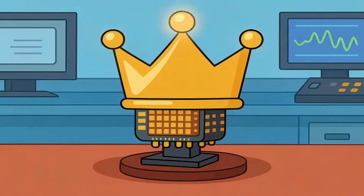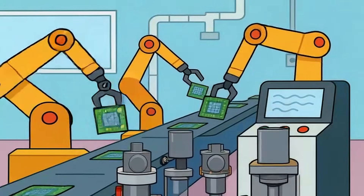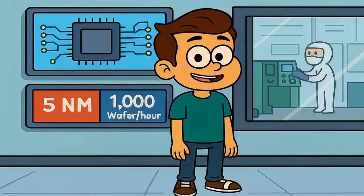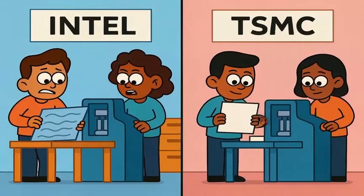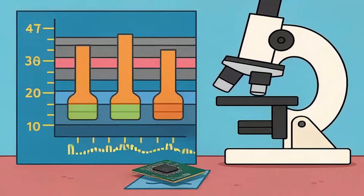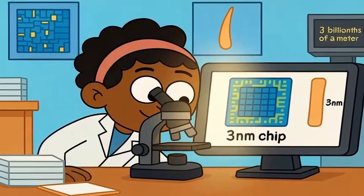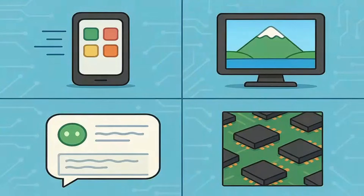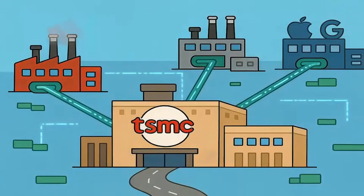TSMC didn't become the king of chip making by accident. They did it by focusing on one thing: manufacturing. They don't design chips. They don't compete with their customers. They just build what you ask for, faster and smaller and better than anyone else on the planet. While Intel tried to design and manufacture, TSMC went all in on being the world's best contractor. They mastered what's called process nodes — basically how small they can make the transistors on a chip. Right now, TSMC is producing three nanometer chips. That's three billionths of a meter. You could fit thousands of those transistors across the width of a single human hair. This matters because every app that loads faster, every photo that looks sharper, every AI assistant that responds quicker depends on chips getting smaller and more powerful. TSMC makes those improvements possible.